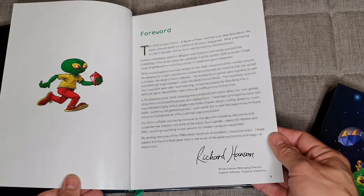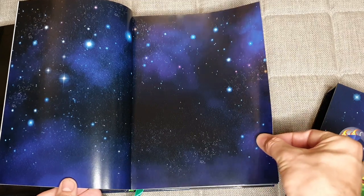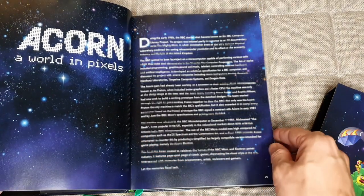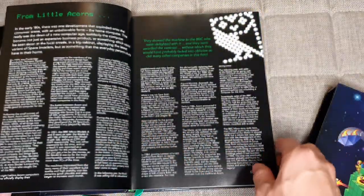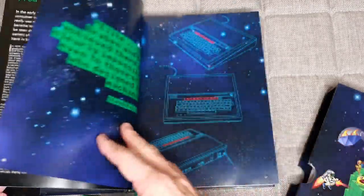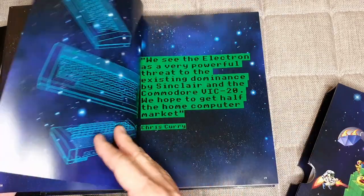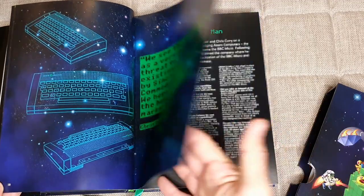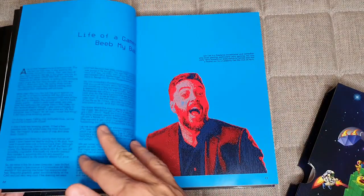Richard Hanson from Superior Software has written a forward for it, which is great. I like these sort of star space scheme views that you get throughout. There's a really good piece here about the Acorn in general, and some nice pull quotes from Steve Ferber and Chris Currie. And some really nice artwork there — the Acorn Electron and BBC Micro being shown in their full glory. Nice piece from Steve Ferber himself.